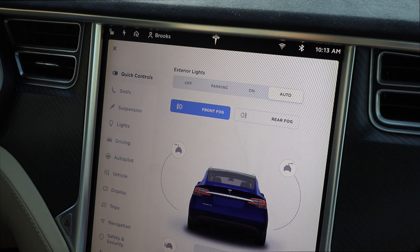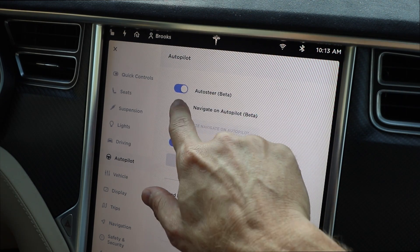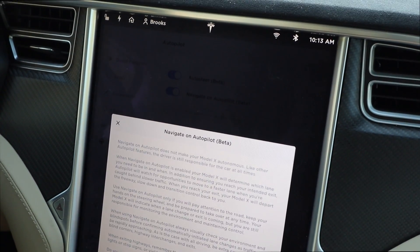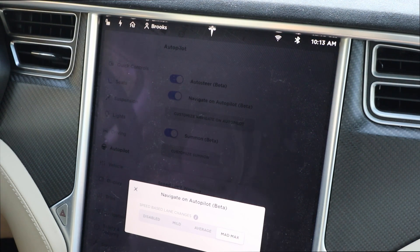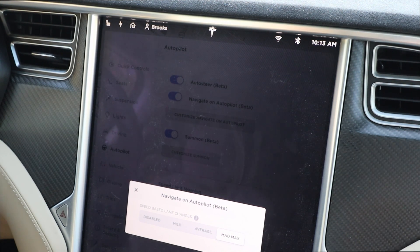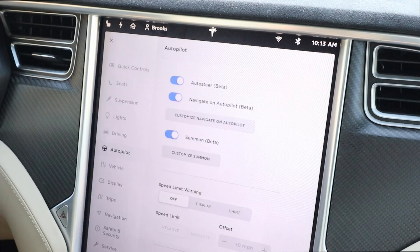We're going to turn on the function in the dash and give you a demonstration of Navigate on Autopilot in the Tesla Model X. First you tap the control screen, go to Autopilot, and you'll see the Navigate on Autopilot beta option. It gives you a disclaimer — just click yes. From there you have customization options: speed-based lane changes set to disabled, mild, average, or Mad Max. We chose Mad Max, which is pretty aggressive about moving left or right to go around the car in front of you.